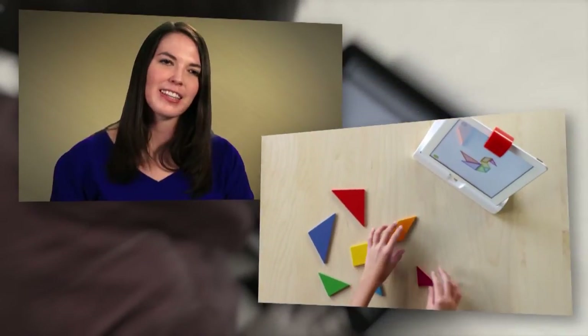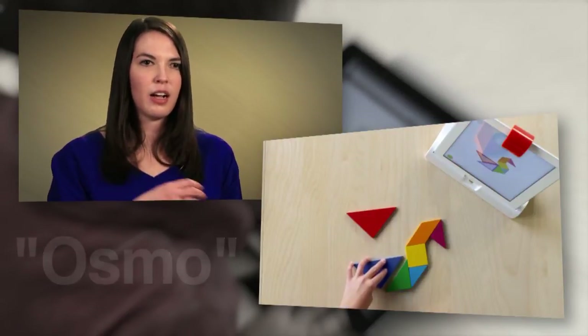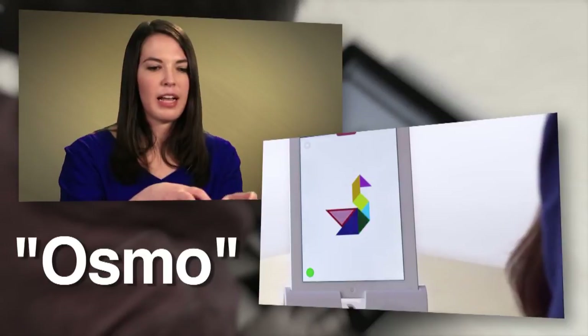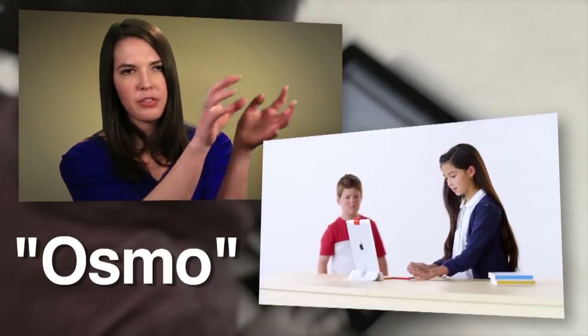Another great thing coming out as technology increases is a combination of real-life physical toys with the tablet. Osmo is an example of this — it's an add-on to the tablet where you play with real-life toys and you see it happening on the screen. I think that has a lot of great potential.